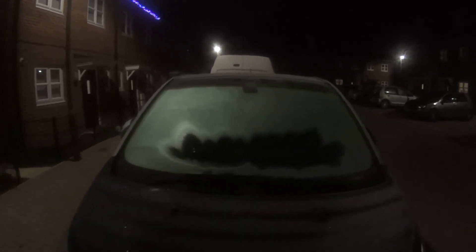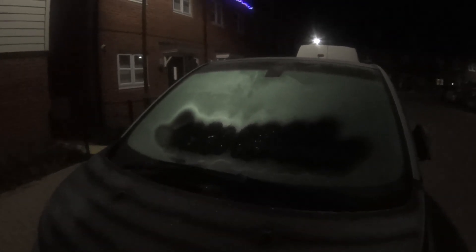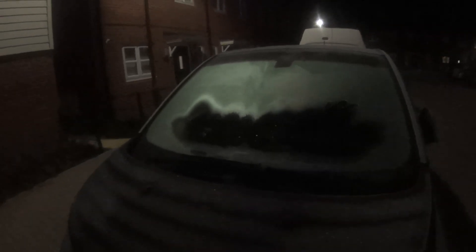That will totally defrost as well — that will do all the side windows too. The car is locked, you can see. Another two or three minutes and it would be totally defrosted. And there you have it — another neat trick of the i3.